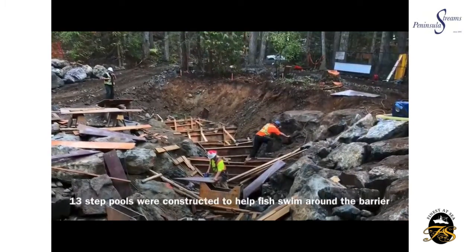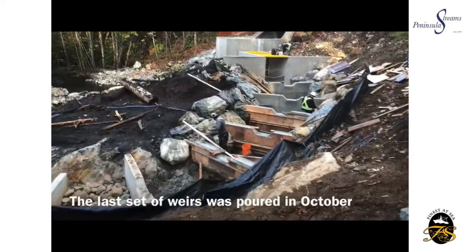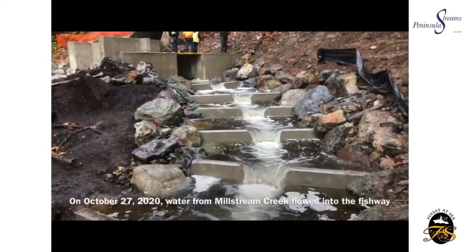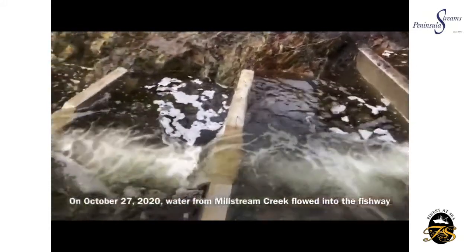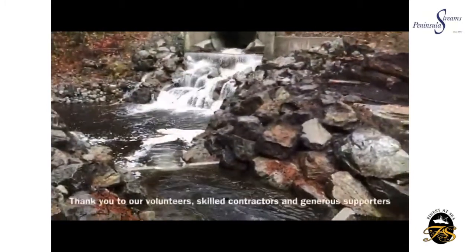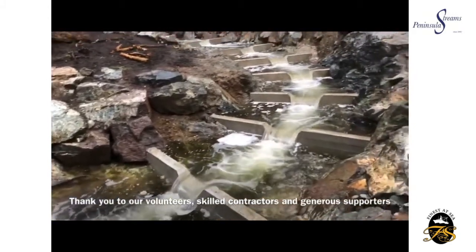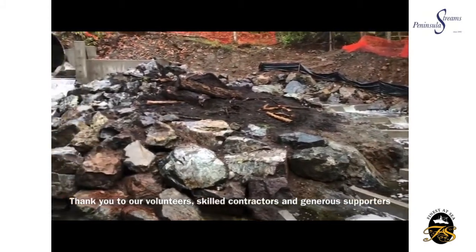Working really hard to get those frames in place so they can pour the concrete. The concrete work was undertaken by Farmer Construction. And here are those weirs at work — such a nice sound. Of course we have to thank all our volunteers, skilled contractors, and generous supporters. We have a number, and we will have a list displayed during the question period of this presentation.